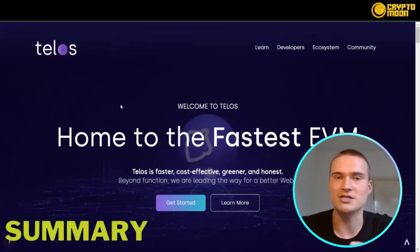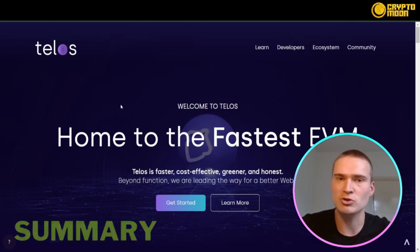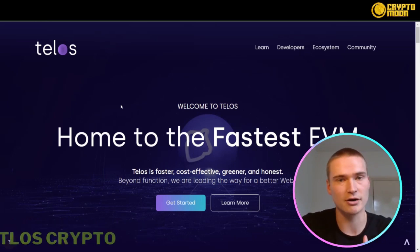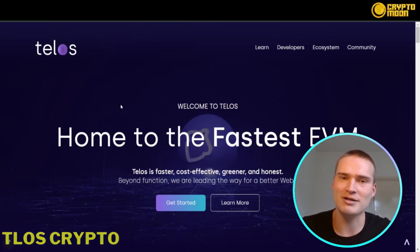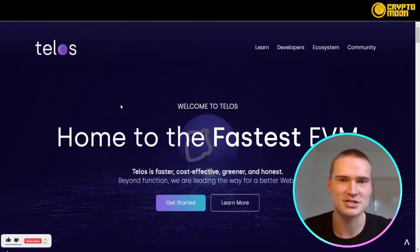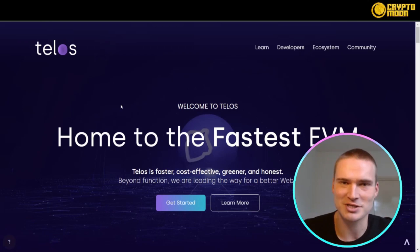With that we've reached the end of this video. We talked about what Telos is, how you can buy TLOS, how you can liquid stake it, their team, the tokenomics, and the ecosystem. If you found this video helpful, please add a like, leave comments with any questions I might have missed, and subscribe to our channel.